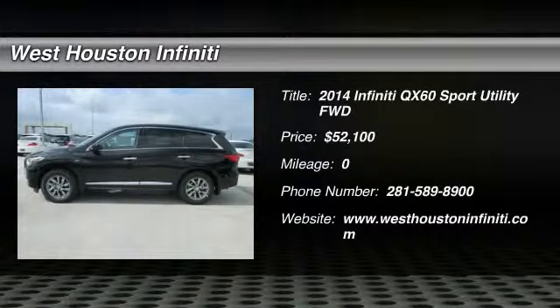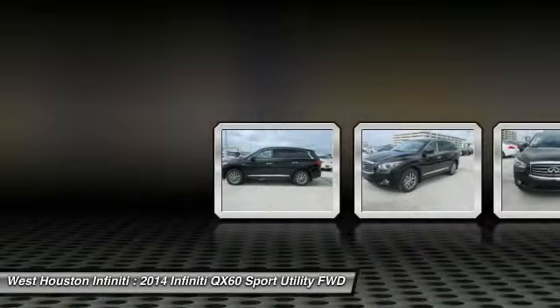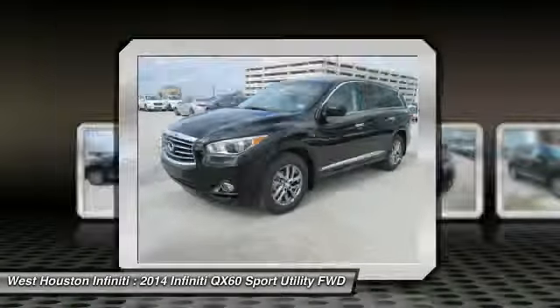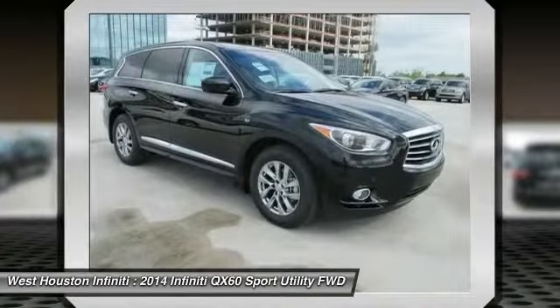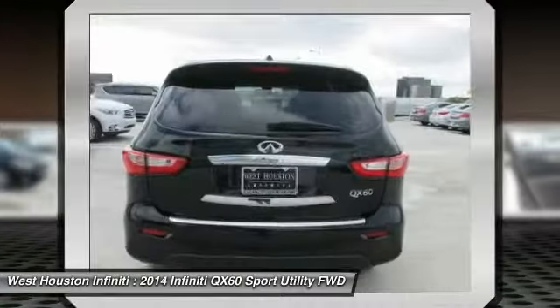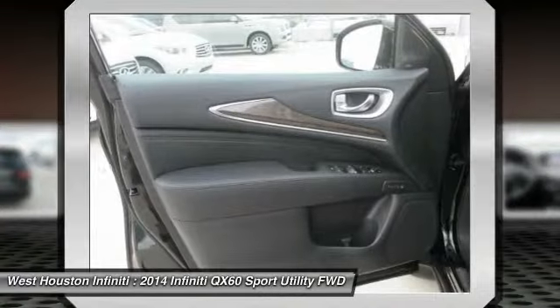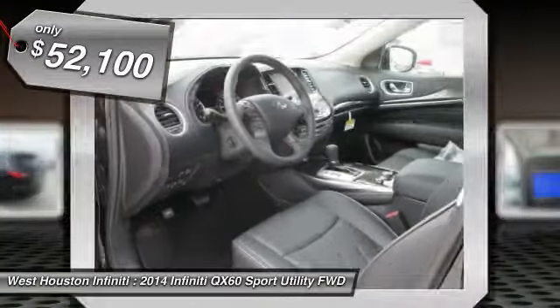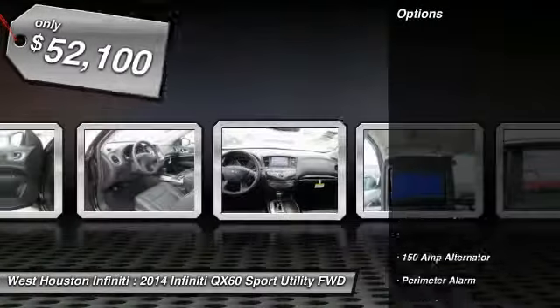The 2014 Infiniti QX60. The Infiniti QX60 is the perfect blend of luxury and practicality. This crossover SUV not only provides ample space for passengers and cargo, but also an interior that screams luxury. In addition, the QX60 offers extremely high levels of safety, all with a sleek new design and is priced below $55,000. Here are some of this vehicle's great options.